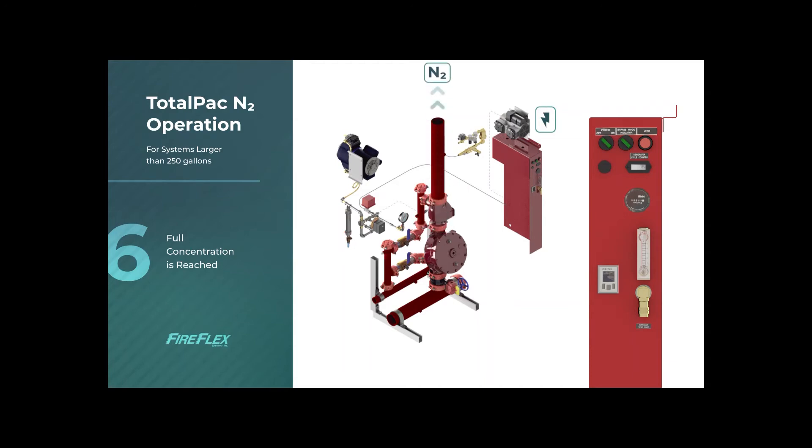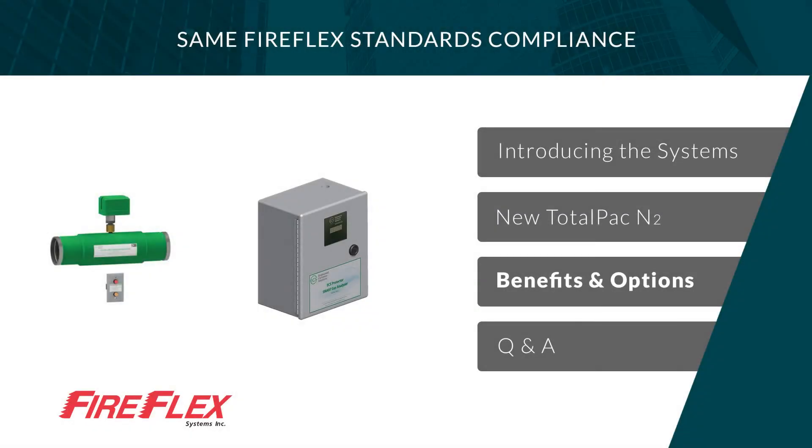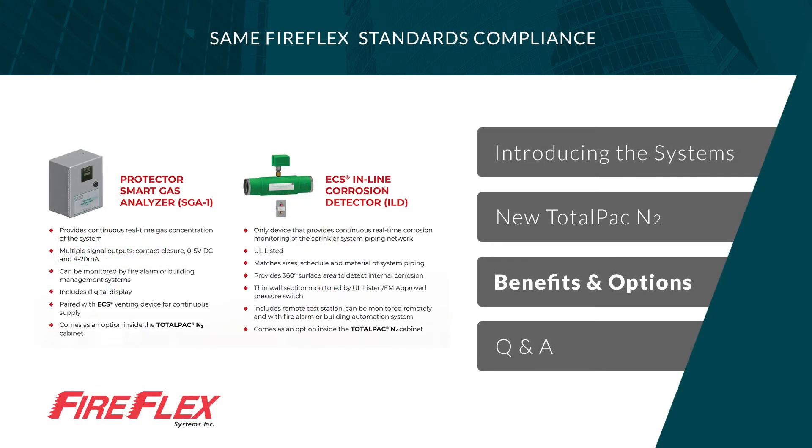A nitrogen purity reading can be taken to verify purity at the end of the process, or this can be achieved using the smart gas analyzer for real-time readings. There are many options in the TotalPak N2 for corrosion monitoring and measuring. One such device is the ECS inline corrosion detector, designed to provide early warning indication that the corrosion rate within system piping is at an unacceptable level. Its unique design features an externally milled section covered by a welded sleeve to create a monitored pressure chamber. If the thin wall section fails due to corrosion, the pressure switch gives a signal. This device can be wired to the TotalPak N2 and is offered in multiple sizes, materials, and pipe schedules.